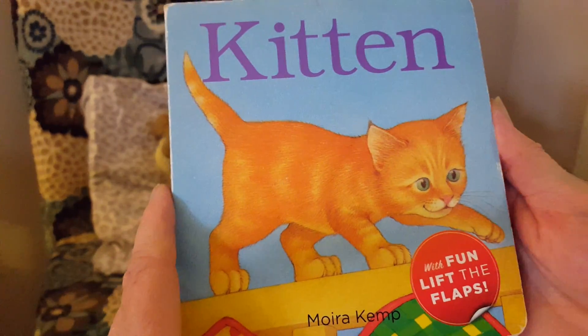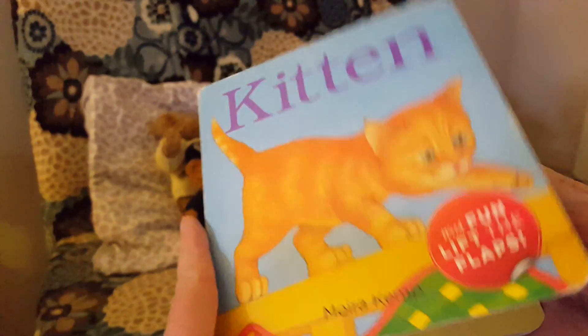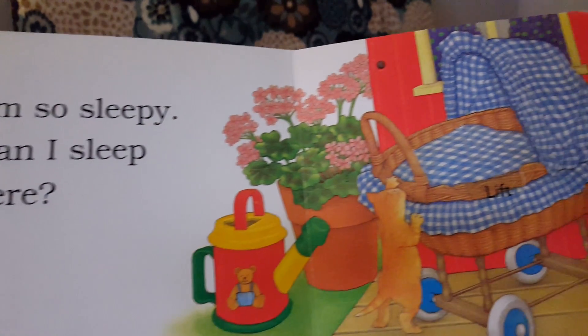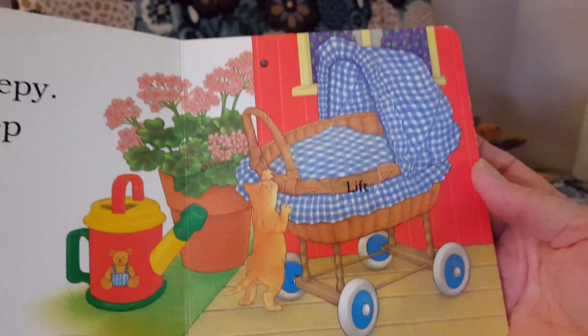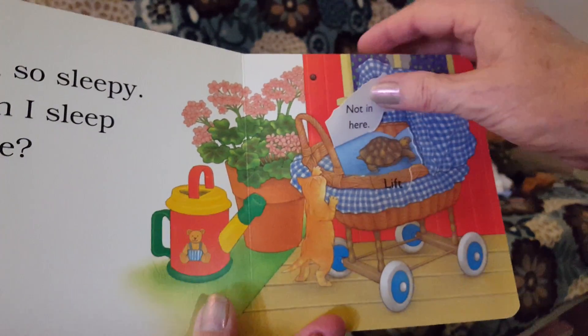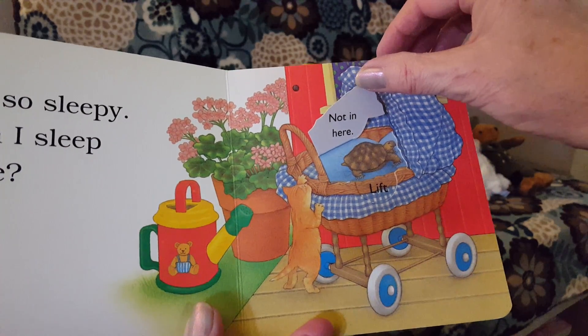Kitten. I'm so sleepy. Can I sleep here? Not in here — there's a turtle.